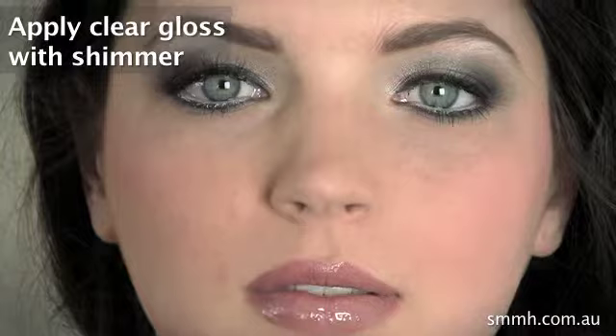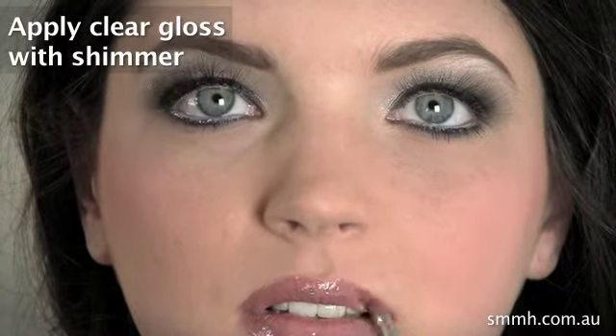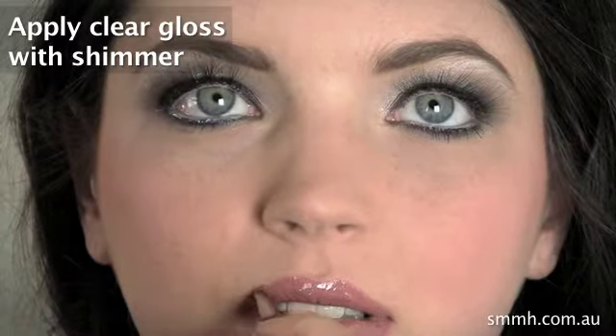Just going to add a clear gloss with a bit of shimmer on it. It intensifies the color and adds a bit more volume to the lip, just to make sure she's red carpet ready.